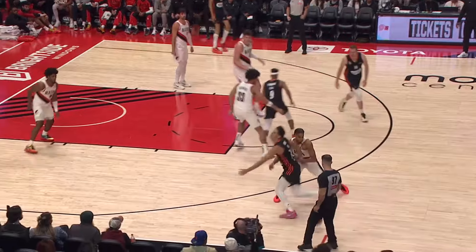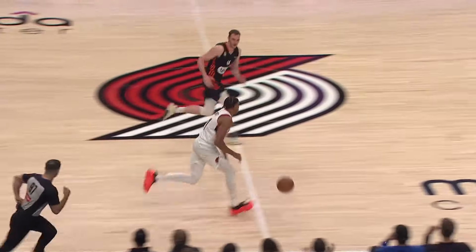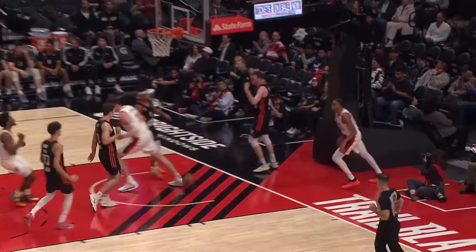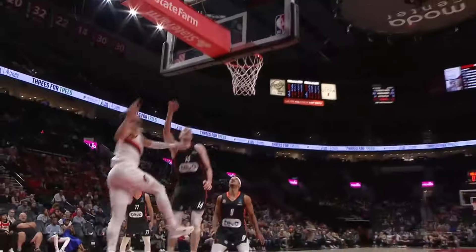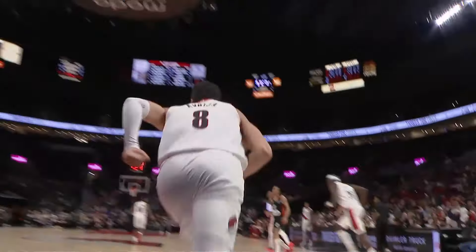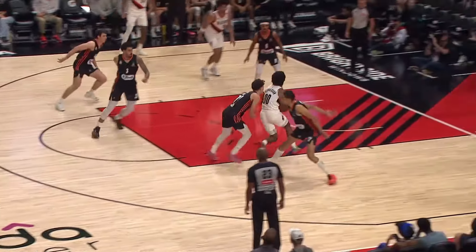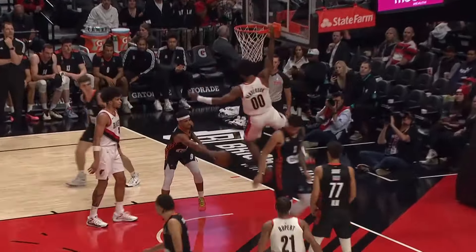Ryan Rupert gets the steal and takes it in for the layup for the Blazers. Then it's Abdiah driving in for a layup of his own, working his way through the Ulm defense. Then Scoot Henderson splits the defenders and finishes with the jam. Scoot Henderson looking good there, and it's 74-57.